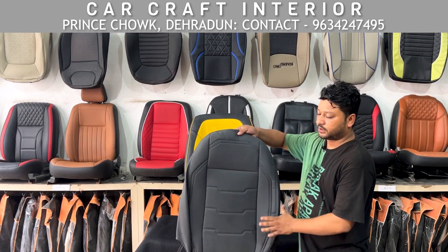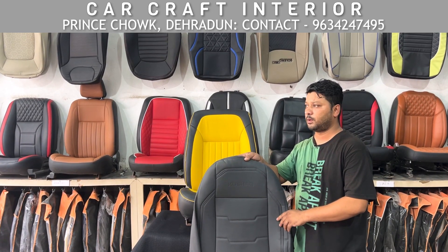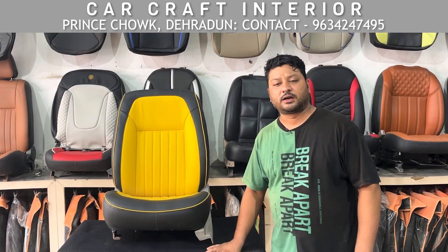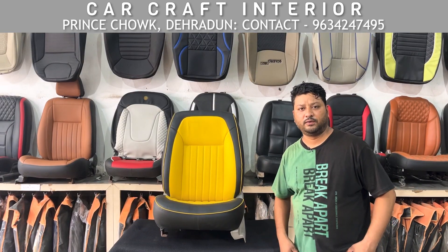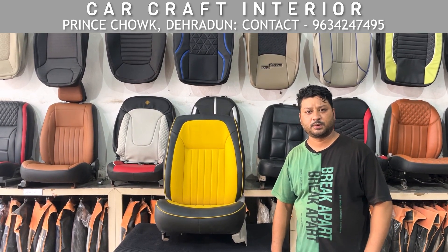Now you can see Kushak. The price of the Kushak seat cover is very low — you can get a seat cover for just 500 rupees. Car Craft Interior, Prince Chowk, Dehradun. All-India delivery is available. You can also contact us on WhatsApp.